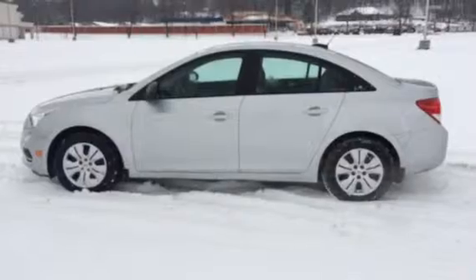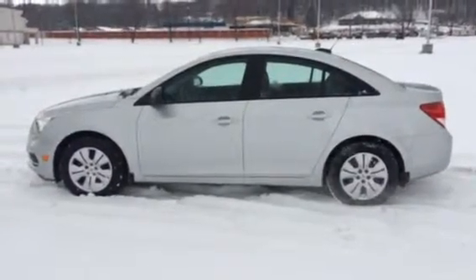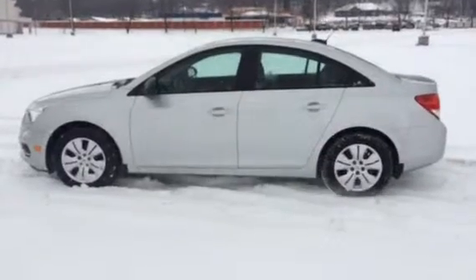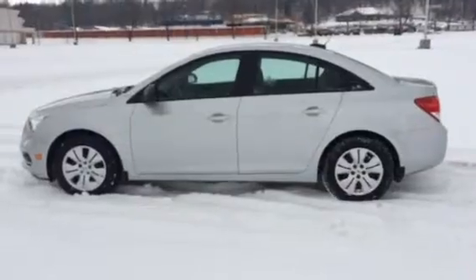This vehicle also comes with two years of free scheduled maintenance, a three-year 36,000-mile bumper-to-bumper warranty. We also offer on top of that a lifetime powertrain warranty — that's at no cost to you, Bill.